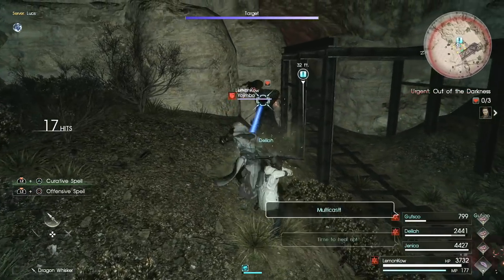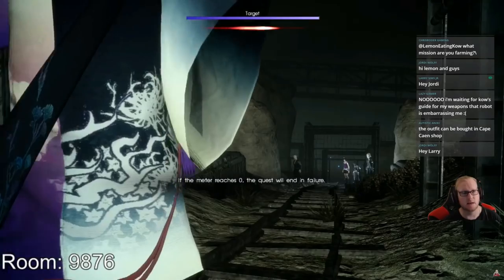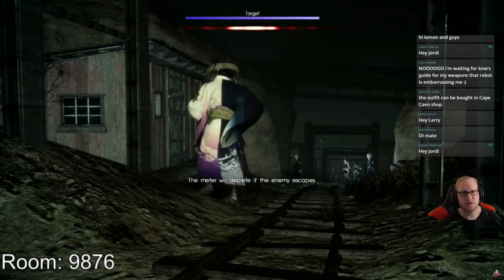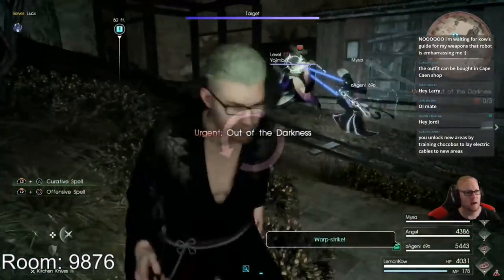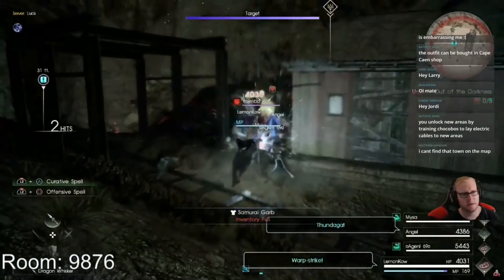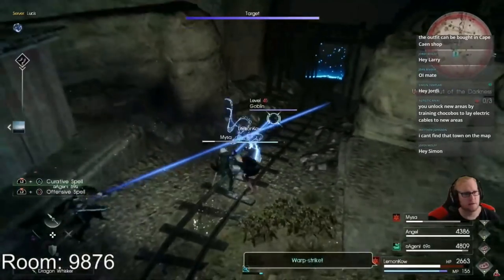On stream today I actually managed to get it to drop three times in a row, so I believe the drop rate is fairly decent, although it could take you a number of tries. If you really want to be efficient at this method you can go in with AI, do the break, and as soon as you see that you get the Negligé then you can quit out of the mission and try again.